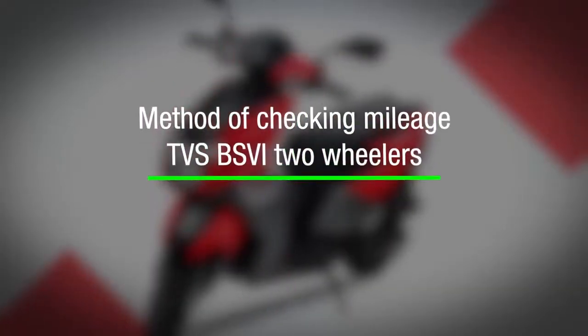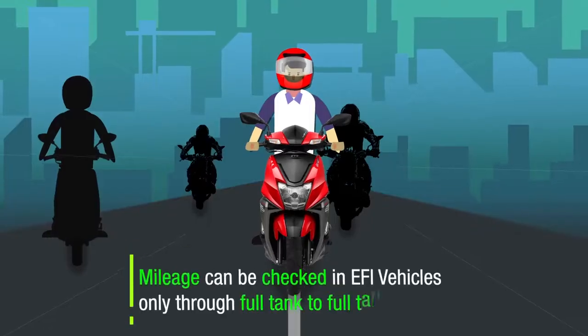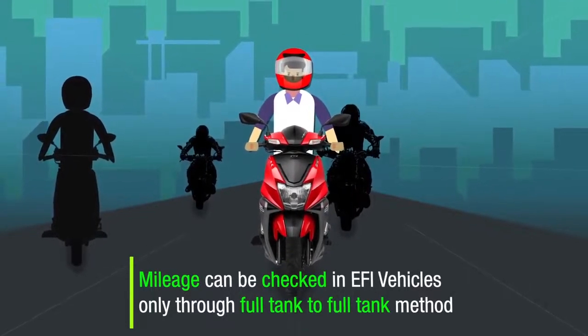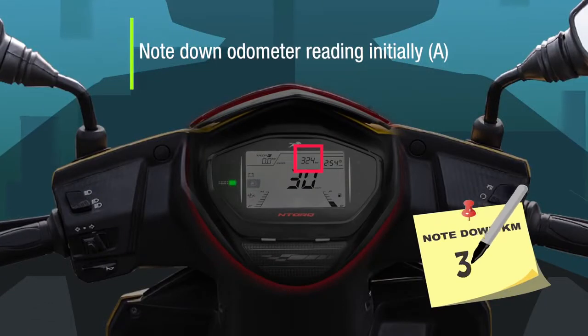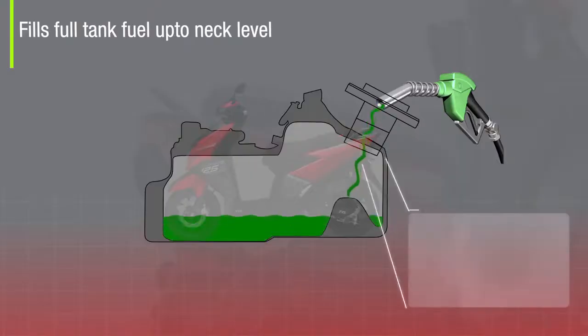Method of checking mileage in TVS BS6 two-wheelers: Mileage can be checked in EFI vehicles only through the full tank to full tank method, wherein the customer notes down the odometer reading — that is kilometers covered — and initially fills the fuel tank up to neck level.